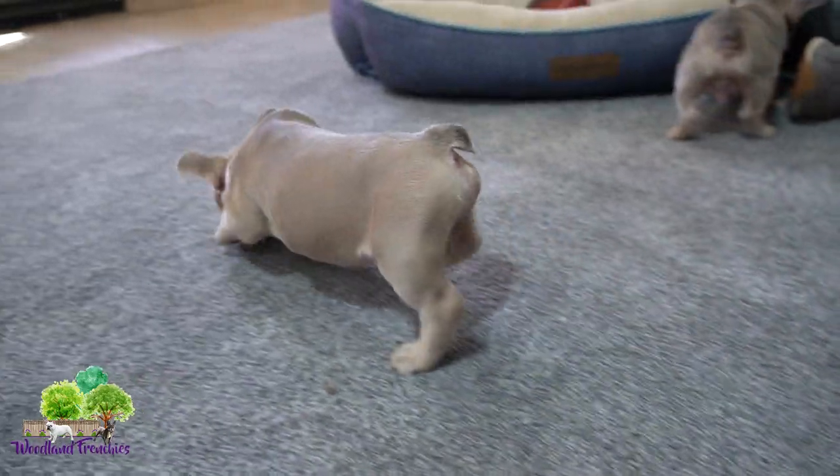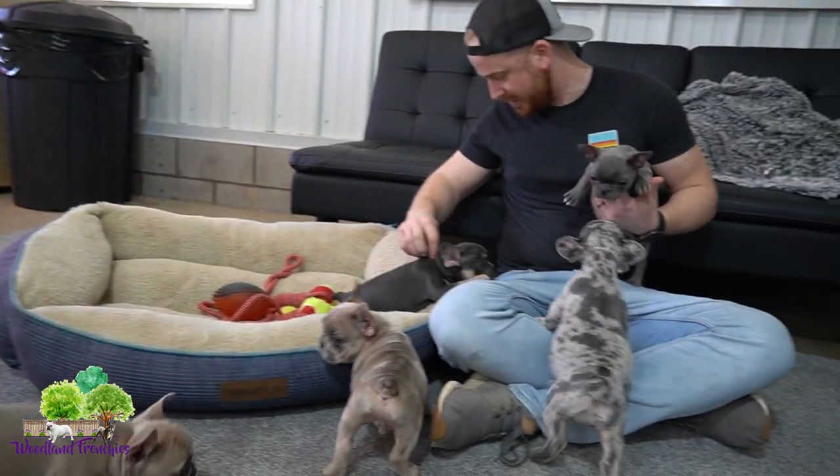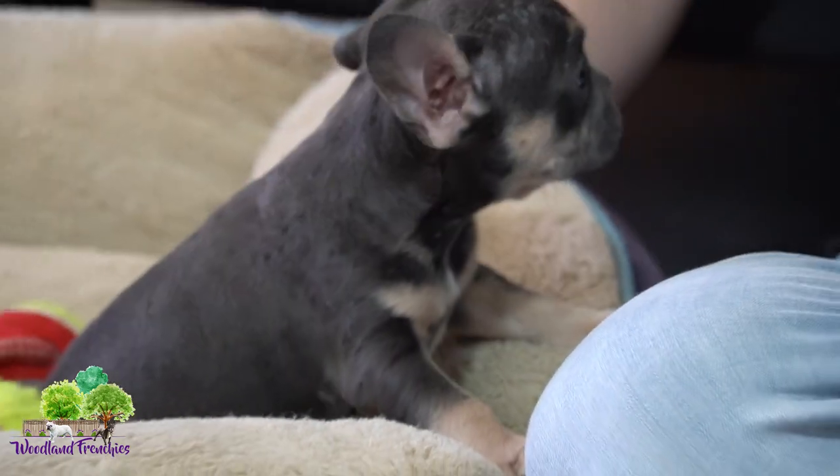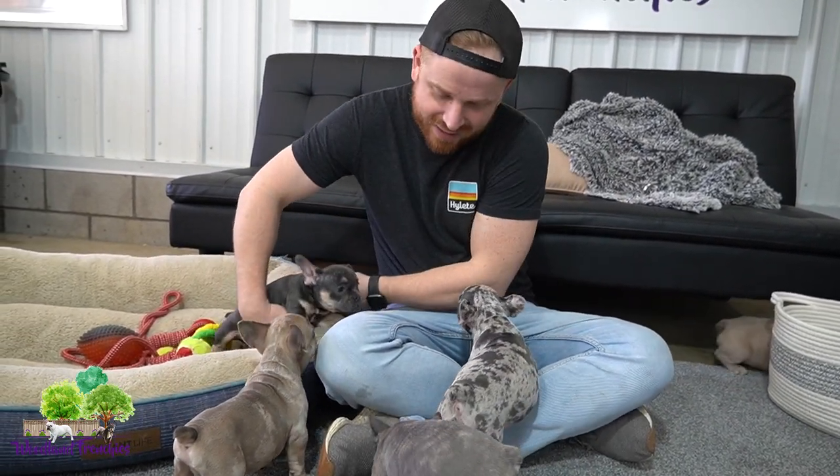And then we have this ornery boy. I think this one's Atlas — wait, what's this one's name? Oh, this is Loki! Loki, you're not in this litter. He's ornery guys, he loves people. Great puppy. So yeah, this is Atlas here — he's our blue and tan beautiful male French bulldog.